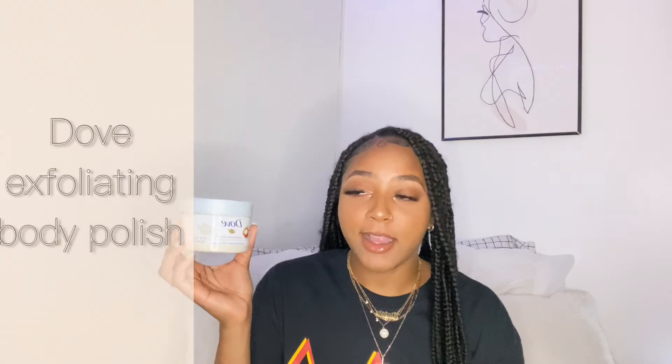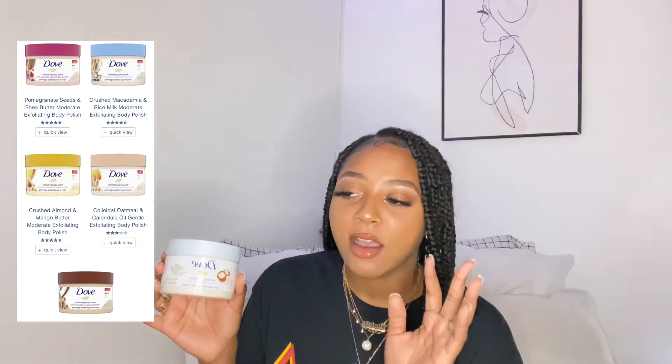For a harsher exfoliator on my legs and underarms, I use the Dove Exfoliating Body Polish in Crushed Macadamia and Rice Milk. They have so many different scents — like a coffee one and a pomegranate one too — they smell so good. You probably thought I was gonna pull out the Tree Hut scrub, but I can't use that on my body. Even though this has fragrance it doesn't break me out, whereas I'm scared I'd wake up completely broken out if I used Tree Hut. This works really well for me.